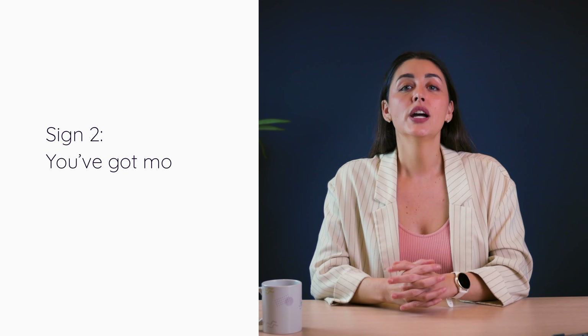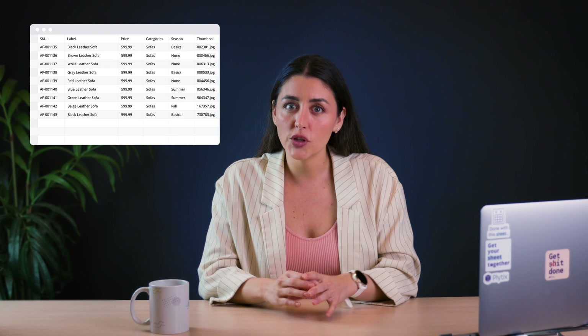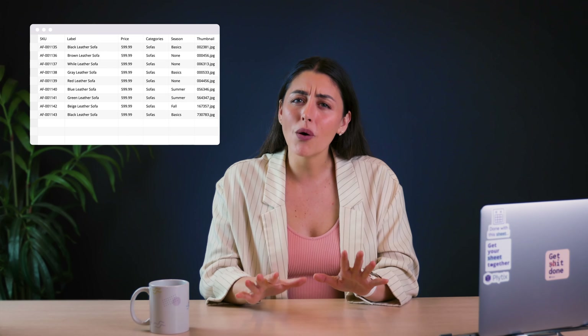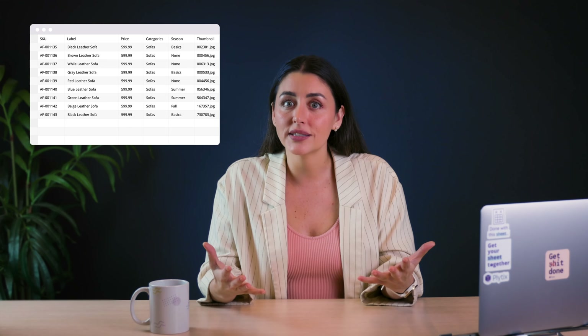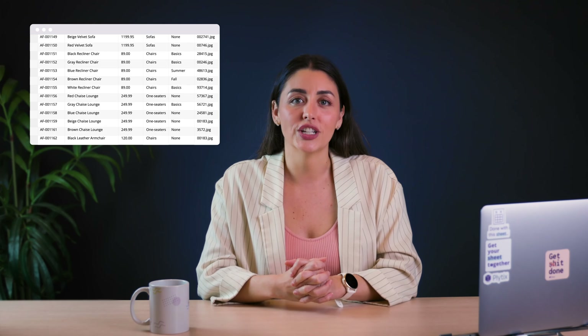Sign number two: you've got more than 100 SKUs. For every SKU, there's likely dozens, and in some cases hundreds, of data points to go along with it. So even for a small company with a couple of unique products and very few variations, there's likely a lot of accompanying product data. If you haven't quite hit the 100 SKU mark just yet, you might be able to get away with not using PIM, though you'd probably want to see your business grow and expand.